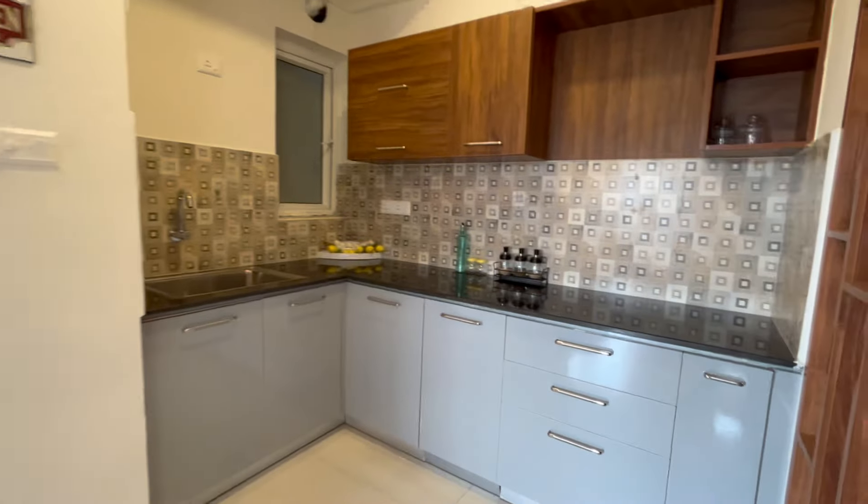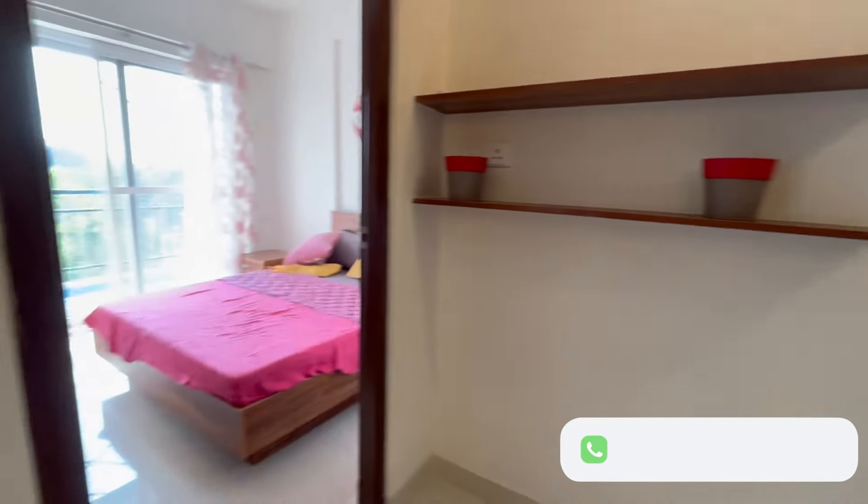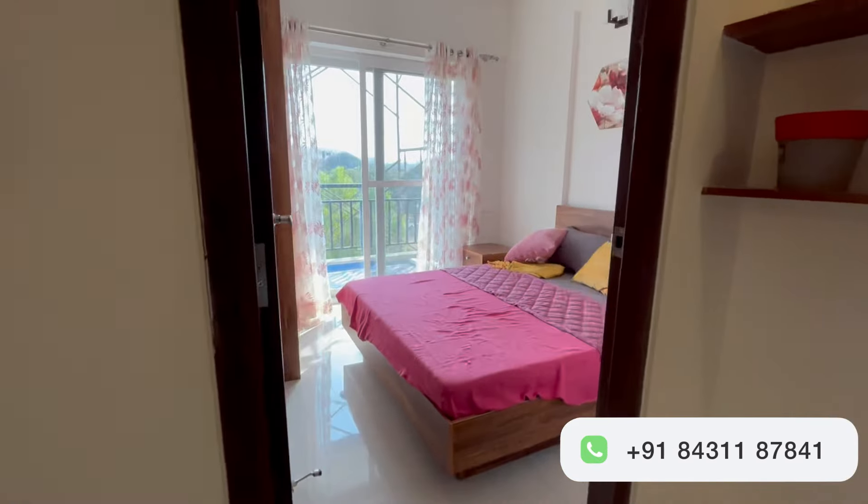Moving on, we come to the kitchen, which is fully equipped with modern appliances and plenty of counter space for all your culinary needs.